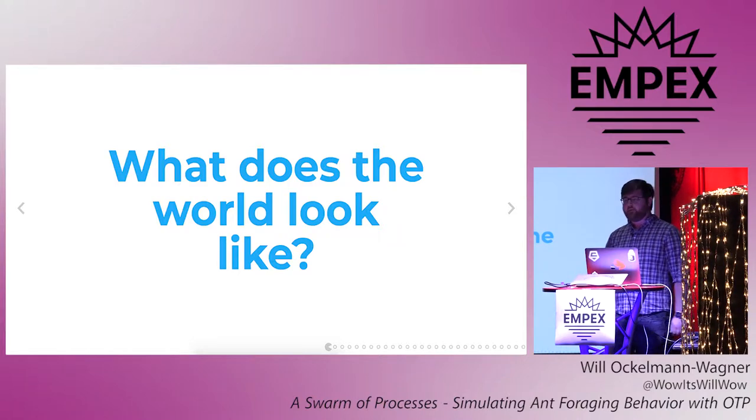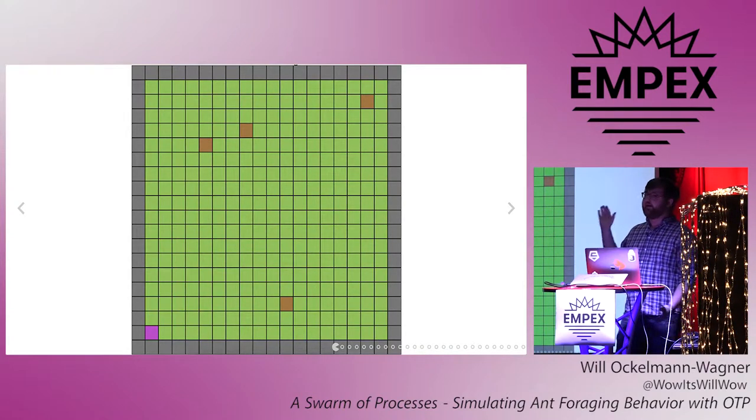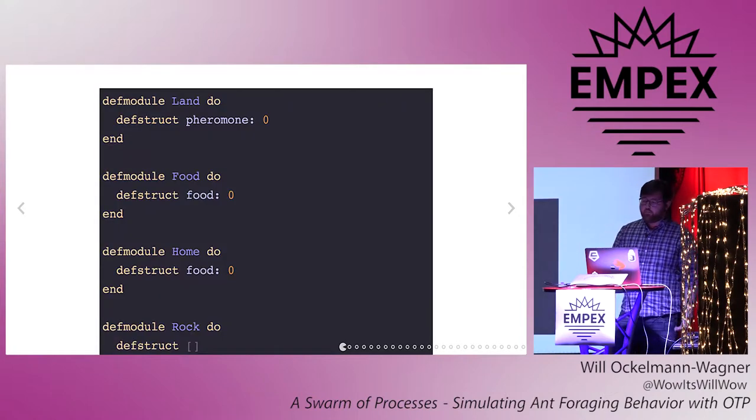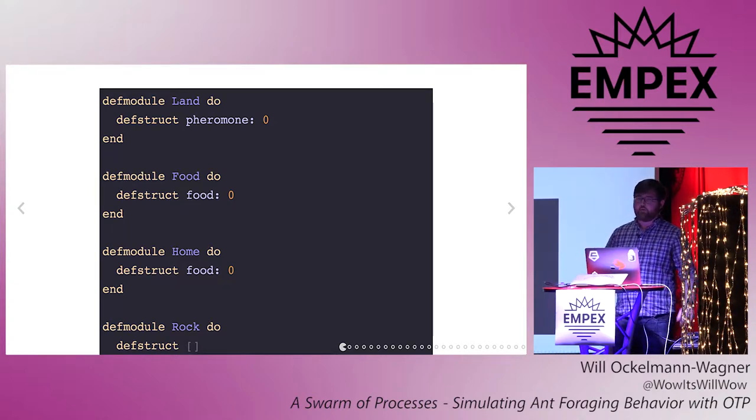The few other types in this domain will focus on the world of the simulation and how an ant will interact with it. For this simulation, the world is pretty simple: it's a grid of tiles surrounded by impassable rocks. The world is mostly empty land, but it has a few brown food tiles for ants to find, and a pink colony for them to start at and return the food to. So given this, how would we represent it in types? Well, they're pretty much just the English descriptions. Land tiles can have pheromones on them. Food tiles can have food to be collected. The home tile has food that's been collected, and rocks don't have any particular data associated with them. Pheromone is a float, and food is an integer.